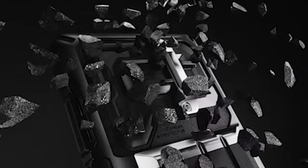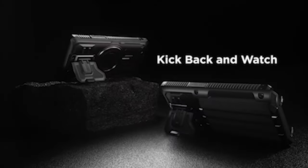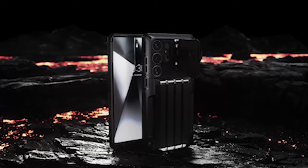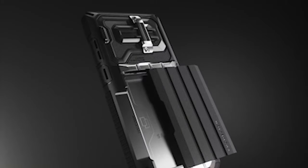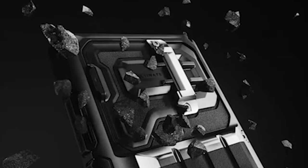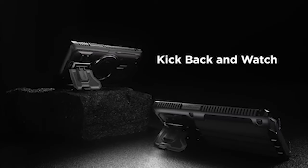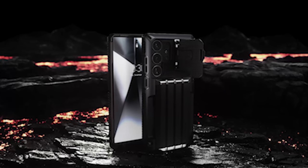Say farewell to bulky wallets and constant rummaging through your bag. You can easily carry 3-4 cards with the case, consolidating all of your essentials for the day into a single sleek and compact case. The card compartment design keeps your cards secure and provides quick and convenient access whenever you want them. The case's built-in multi-functional kickstand lets you set up your phone in both landscape and portrait orientations, giving you the flexibility to enjoy your favorite content without holding your device.